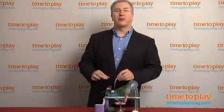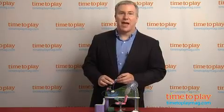For more great play ideas and the best toy reviews online, visit us anytime at timetoplaymag.com.